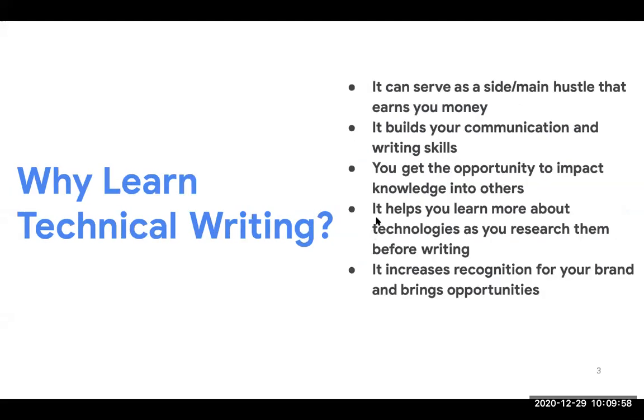Now, why should you learn technical writing? Number one, it can serve as a side or main hustle that earns you money. Technical writing is a highly paid skill and you can make money off blogging and teaching people. Another thing is it helps build your communication and writing skills. I can personally testify to this — when I started, I would get a lot of errors in Grammarly, but now 95% of the time Grammarly rarely sees errors in my writing.